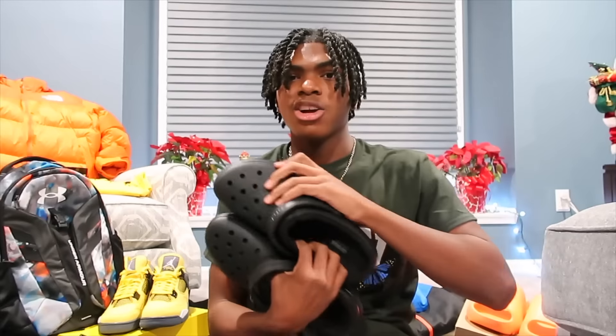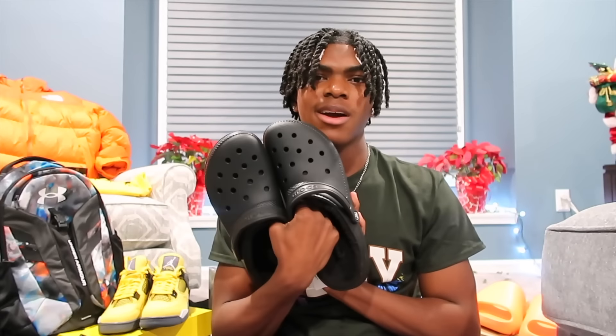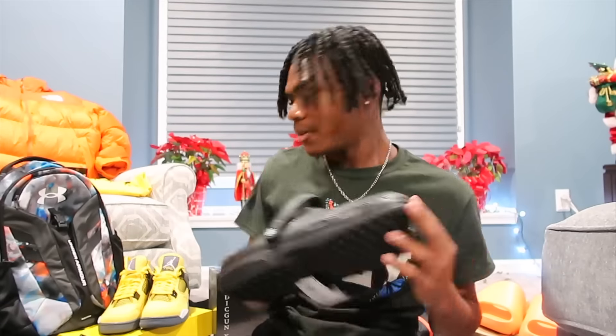So this next gift that I got are these all-black Crocs — and these aren't just regular Crocs, they have fur inside. My grandma got me these. They're going to be very useful, especially because although it's not cold right now, it's going to get colder soon. I've wanted these for a long time, especially with the fur in them. I just gotta put some Jibbitz on them and they'll look sweet.